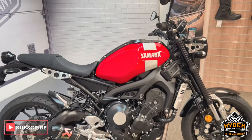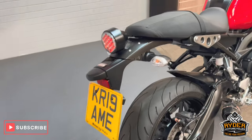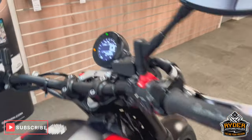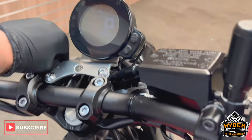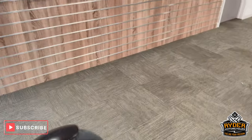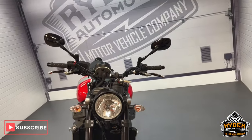Today we've got this really nice Yamaha XSR 900. It is a 2019 plate and the mileage is 7,935. This is the final walk-around video of the bike, just to show you any flaws across the bodywork or any extras that are on the bike.